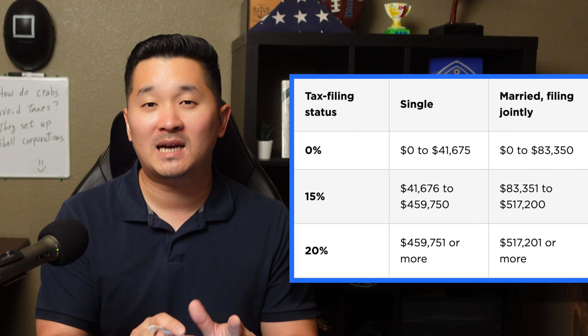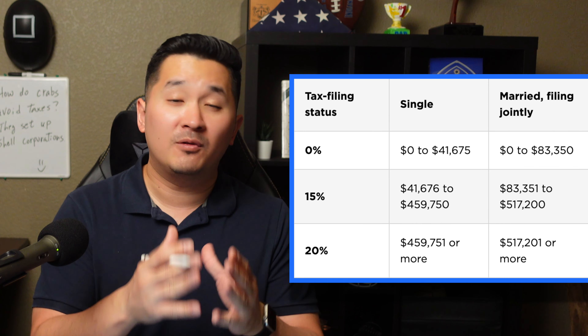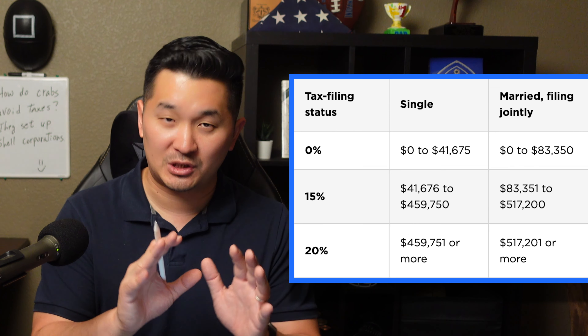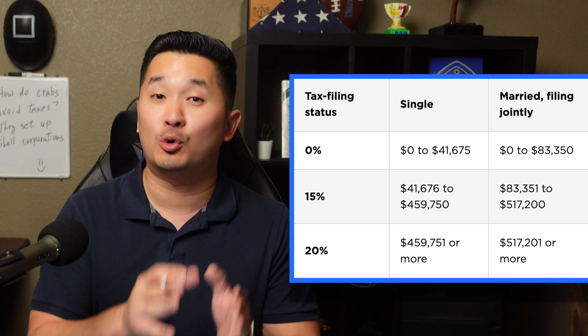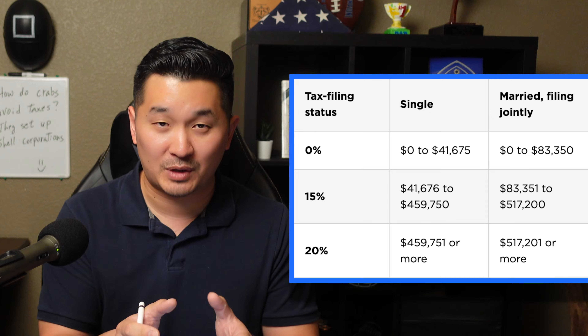Most of you watching fall between 0% or 15% in capital gains tax rates. Unless you're a baller making over $445,000 or $500,000 a year, then that puts you in the 20% capital gains tax rate.